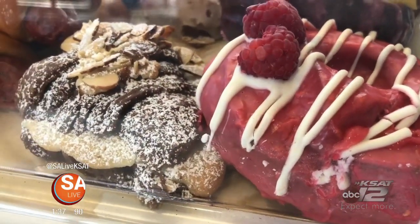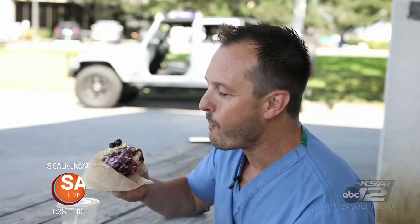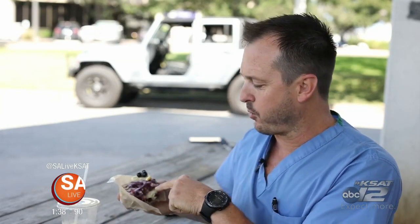These donuts do not disappoint, or at least that's what customers have to say. As soon as they brought on Jen and her donuts, sometimes I come here just for the donuts. And definitely worth a cheat meal if you're on a diet.